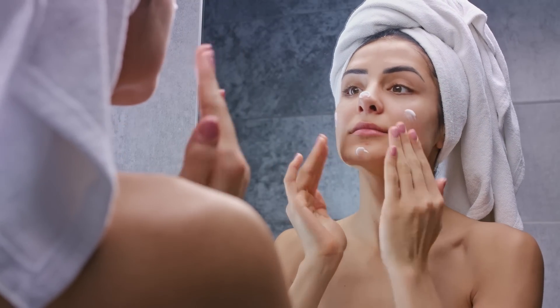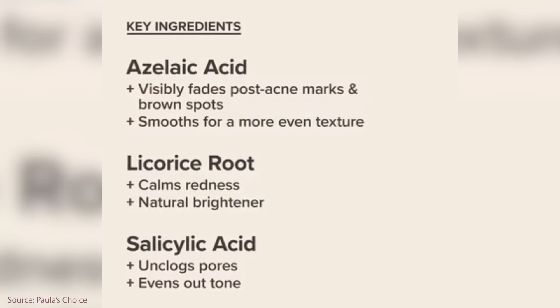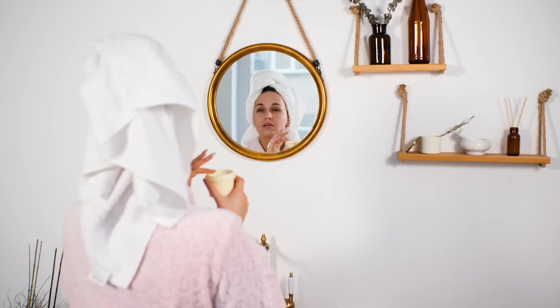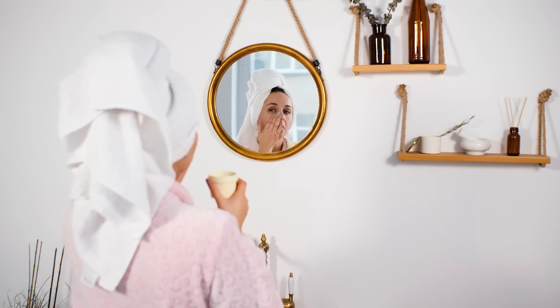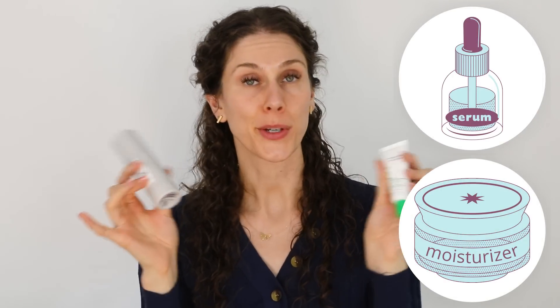What do you need to know if you're going to use azelaic acid in your routine? Number one, it can be used morning or evening — night is probably better because you can lock it in with a moisturizer. Azelaic acid is also a pretty friendly ingredient when it comes to layering; in this Paula's Choice product it's mixed with salicylic acid, and in this dark spot formula my azelaic acid is mixed with resveratrol and hydroquinone. It really plays well with other things. I would recommend it in leave-on products rather than rinse-off products — get it in a serum or moisturizer formula so it has the chance to penetrate and work.